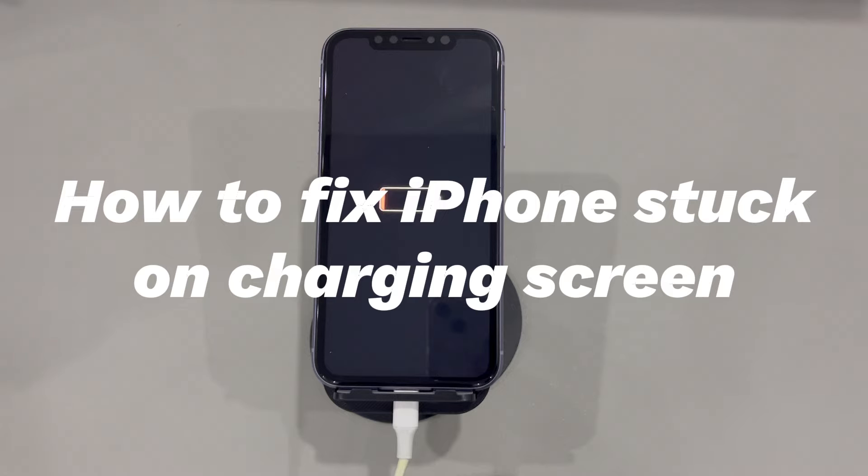iPhones are immensely popular because they are lightweight and known for having a long and stable battery life. It can last for over 12 hours thanks to the low power mode. Though, what happens when your iPhone is stuck on the charging screen? Even the best Apple smartphone can have charging issues. It's not rare that you have an iPhone plugged in for charging, but it gets stuck on the charging screen showing a red battery.